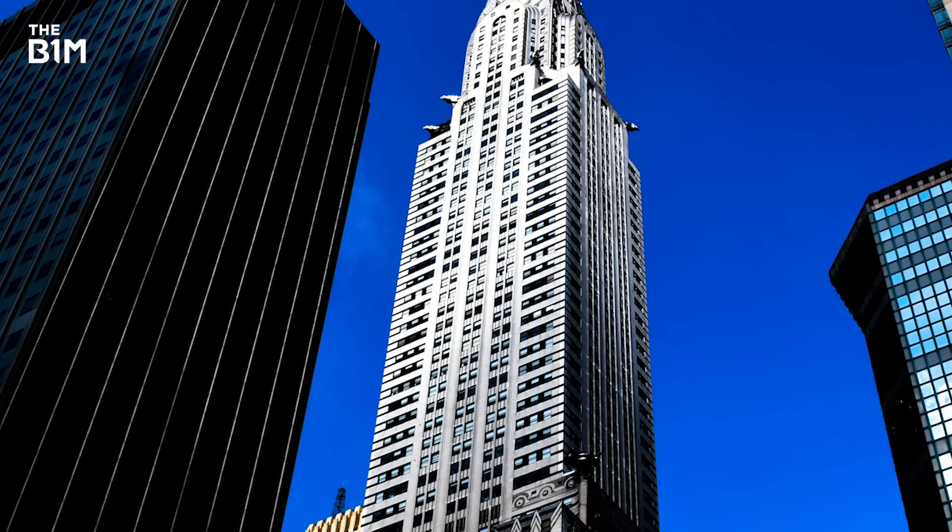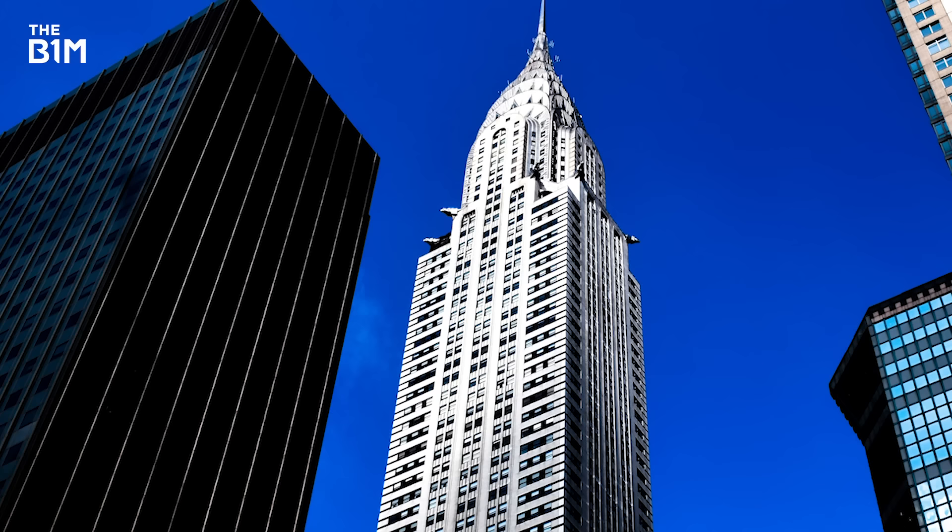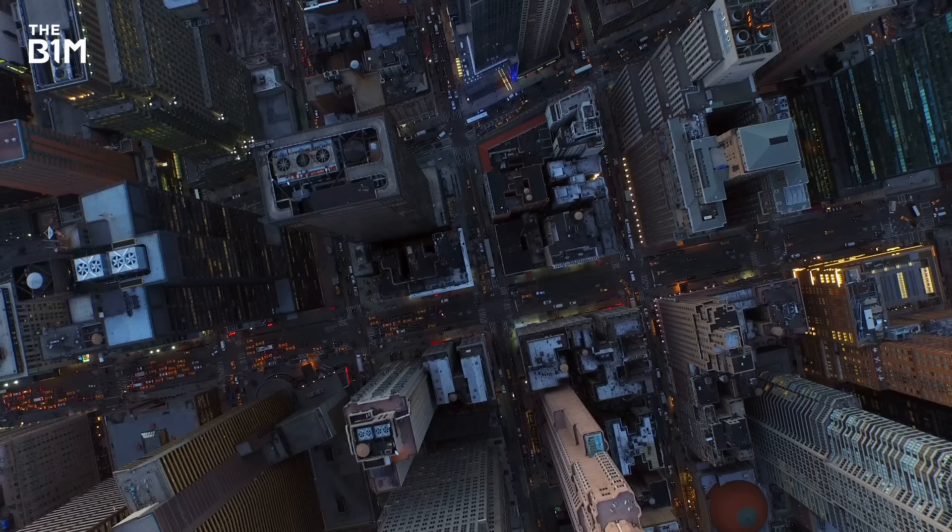By the 1960s, however, larger, box-like skyscrapers began to come to prevalence, bringing with them a whole host of wind load engineering challenges.